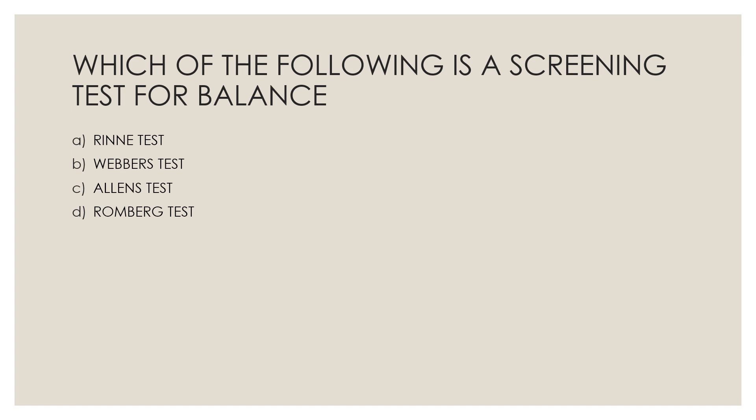Next question: Which of the following is a screening test for balance? Option A, Rinne test; Option B, Weber's test; Option C, Allen's test; Option D, Romberg test. The correct answer is Option D, Romberg test.